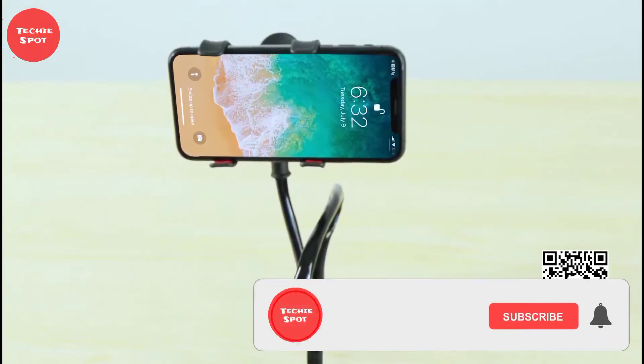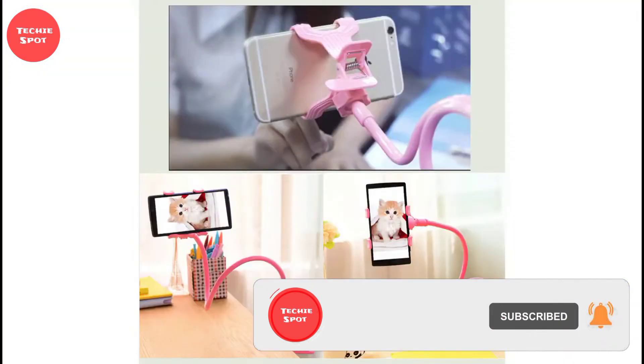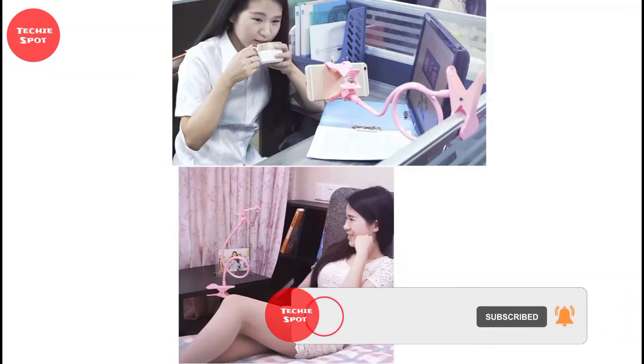If you have viewed up to this extent, please subscribe to our channel and turn on the notification so you won't miss our next amazing gadgets.